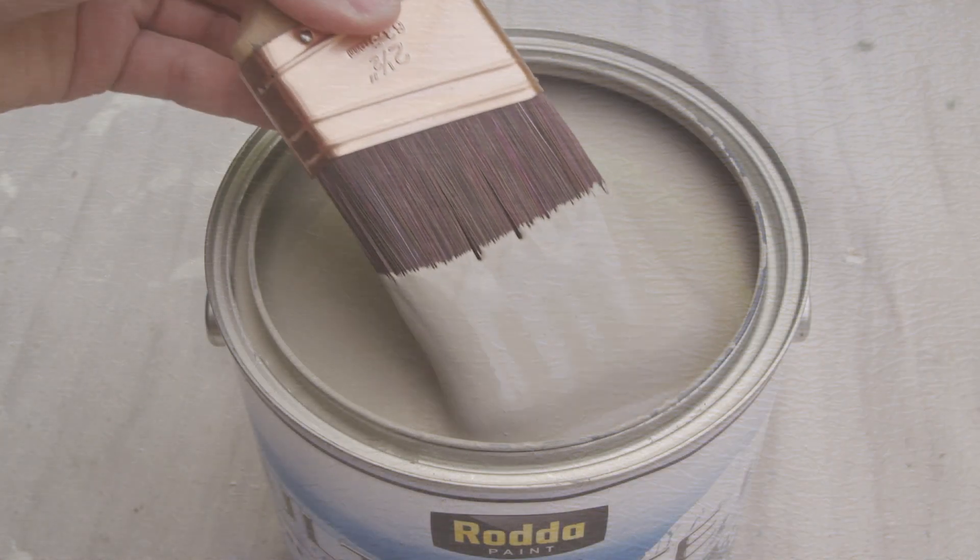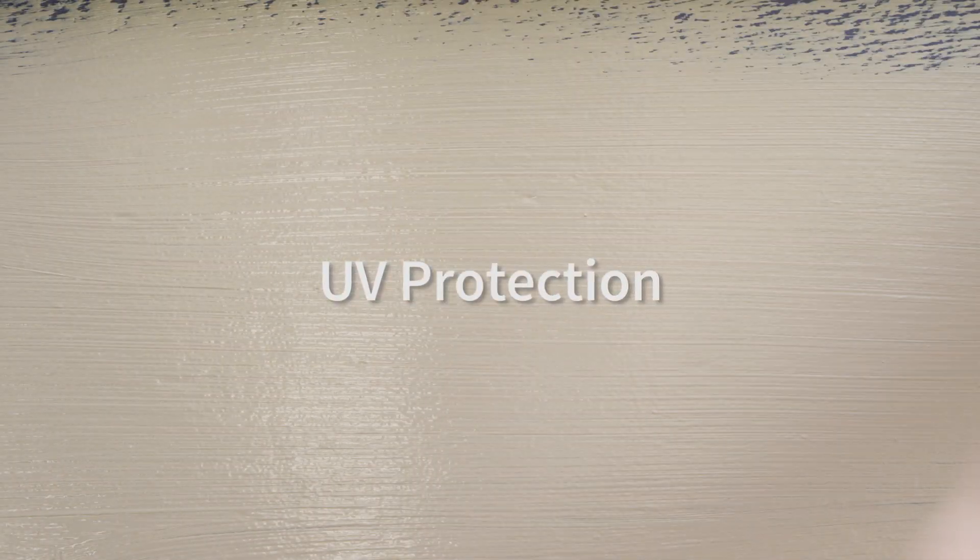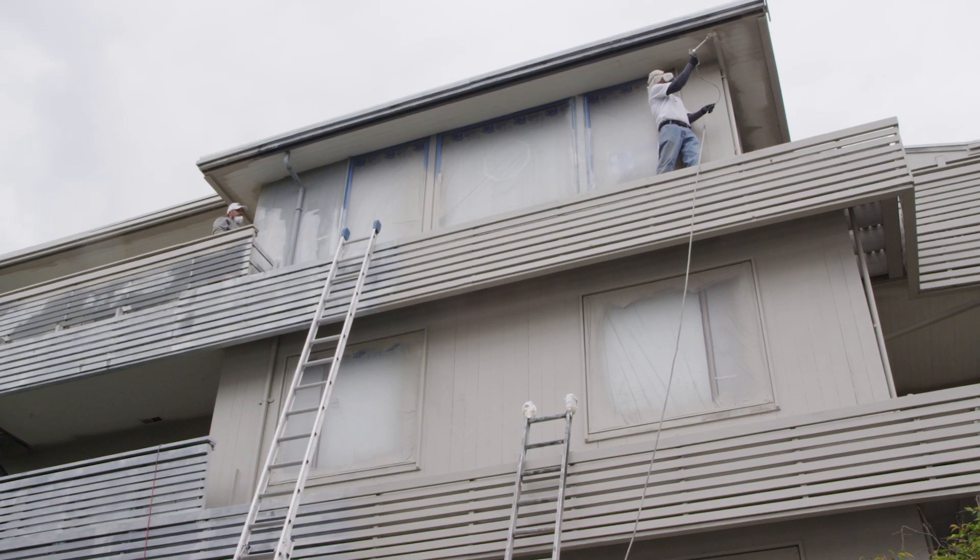You'll get tired of the color before the paint ever has a problem. Ultimate II levels to a smooth finish, resistant to dirt and water intrusion, and includes UV protection for great color and gloss retention.